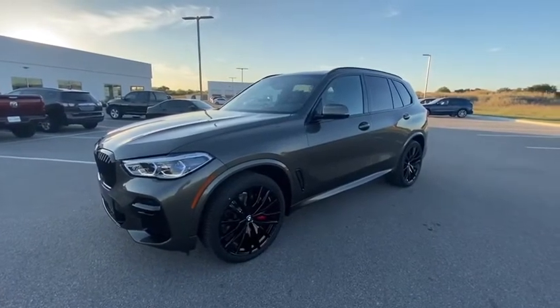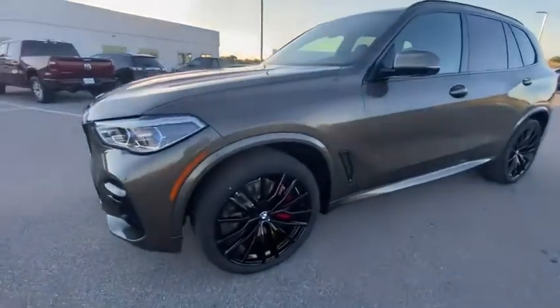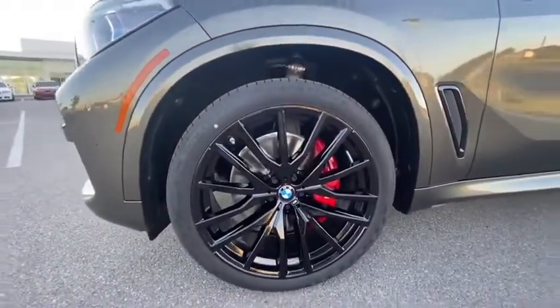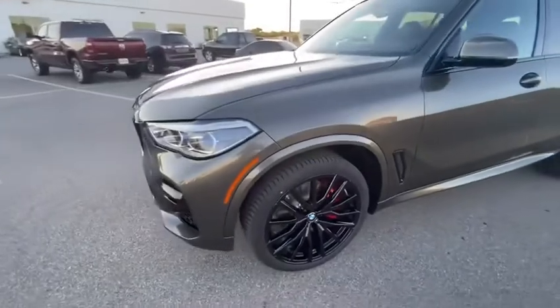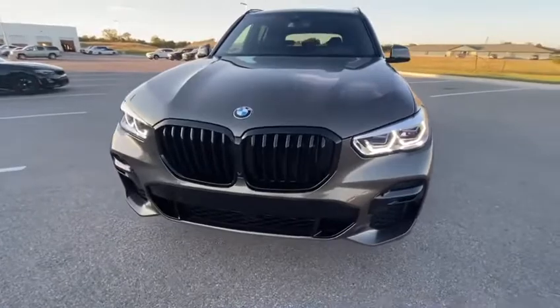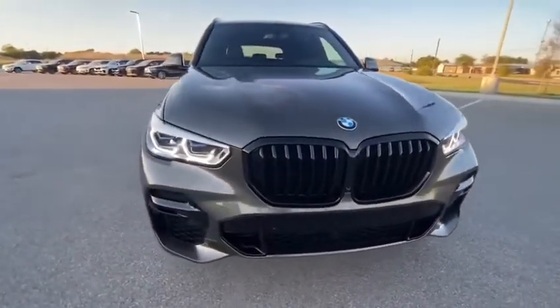The first thing I want to talk about is the M Sport package. Look at these 22-inch sport rims with those red calipers — a very clean look. With this M Sport package, you're looking at a shadow line trim, so you're going to get the blacked-out trim all the way around this vehicle.